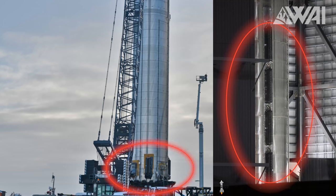SpaceX is radically changing the Super Heavy Starship booster design, but can a booster be a wing? How do the physics work, and is this even doable? Let's find out!